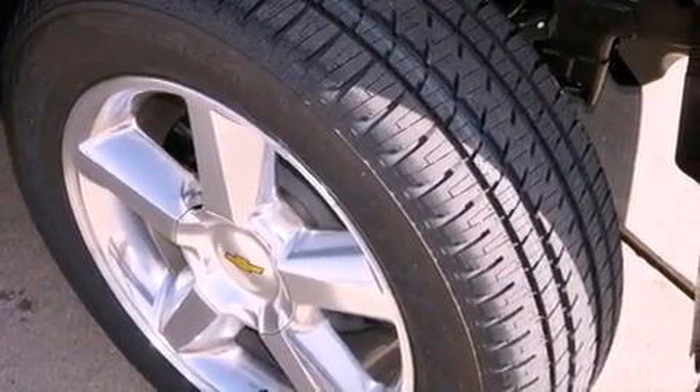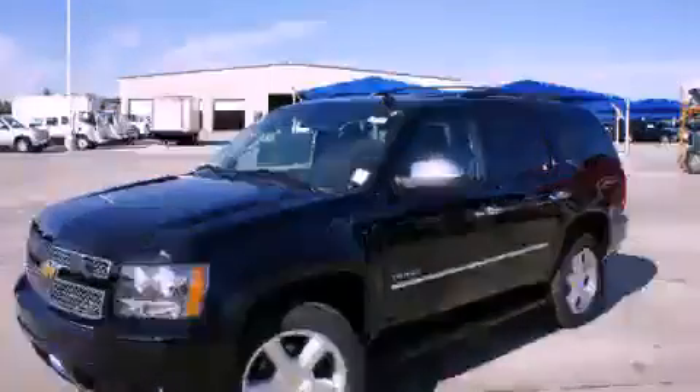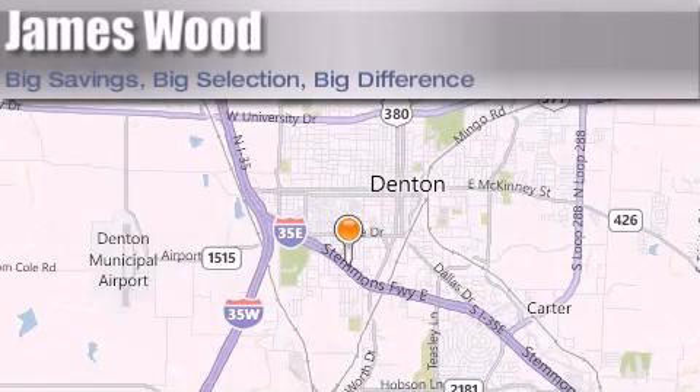Contact us today and schedule your opportunity to see this vehicle in person. James Wood Auto Park is located at 3906 Interstate 35E South in Denton. Our goal is to exceed all of your expectations, to ensure that you'll return for future visits.